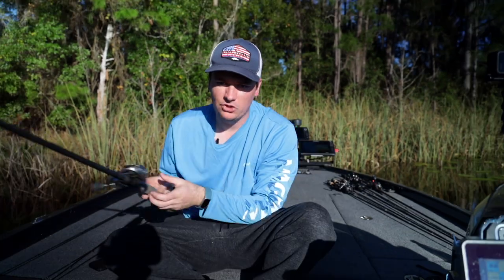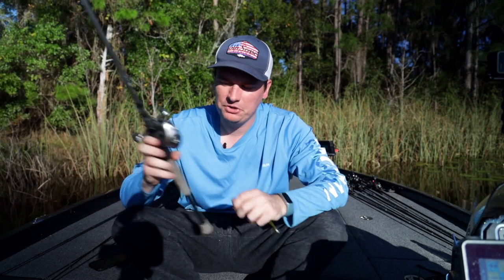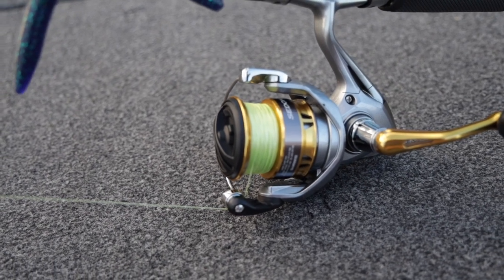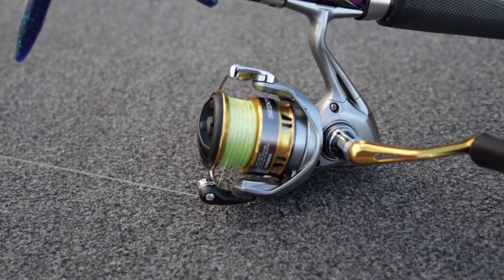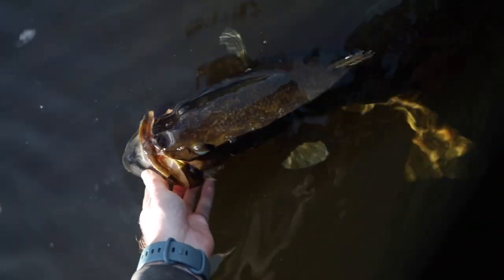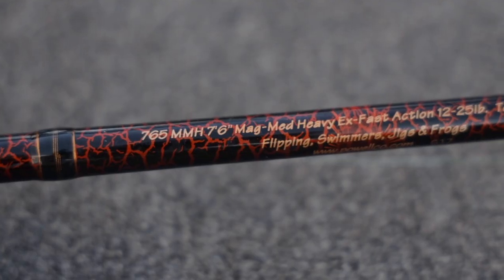The first thing we'll run through is bait selection and rod and reel selection. If you're from the North and traveling down here, you probably have a lot of spinning rods and lighter casting gear. You do need to invest in some heavier stuff if you're going to fish here — not saying you cannot use a spinning rod; I just caught a seven-pounder on a spinning rod here. But there are some techniques you just cannot do without heavier gear.